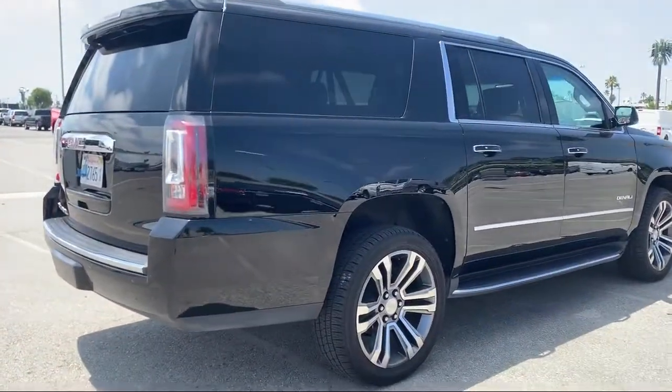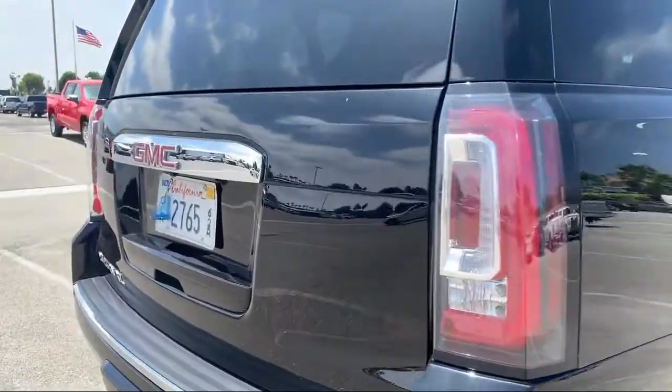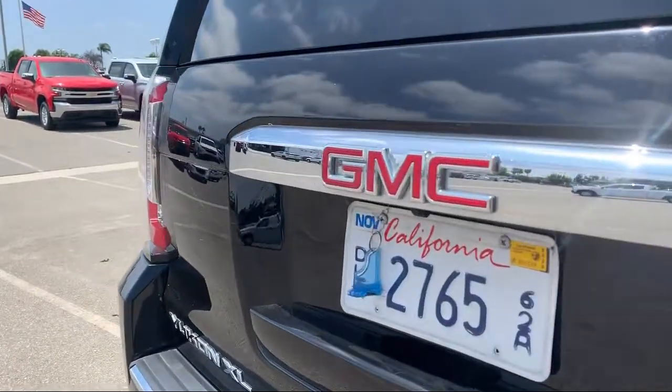It also features privacy glass, a remote start system, an MP3 player, and has less than 10,000 miles on the odometer.